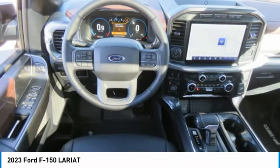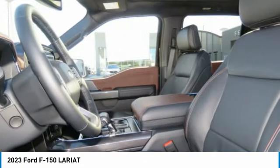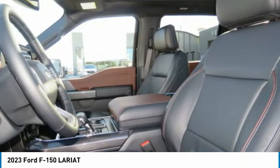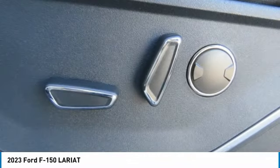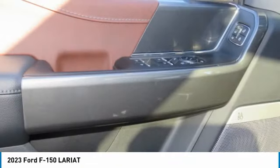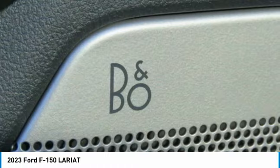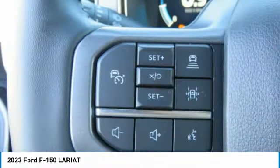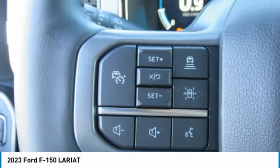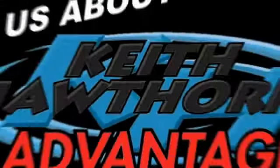Wouldn't you look great in this vehicle? Stop in today and see for yourself. Thank you so much for joining us.